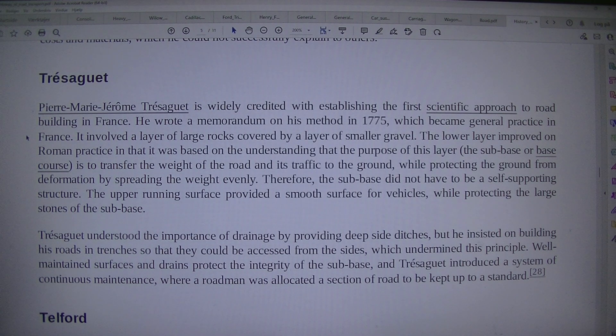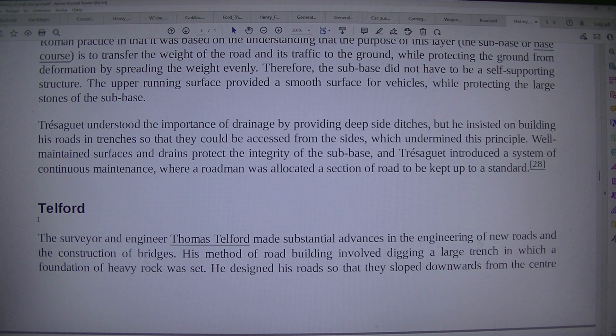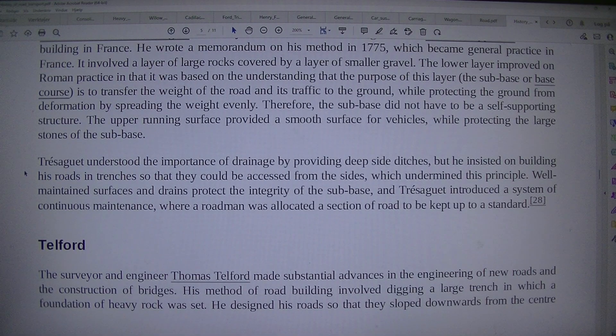The upper running surface provided a smooth surface for vehicles, while protecting the large stones of the sub-base. Dr. Trésaguet understood the importance of drainage by providing deep-side ditches, but he insisted on building his roads in trenches so that they could be accessed from the sides, which undermined this principle.